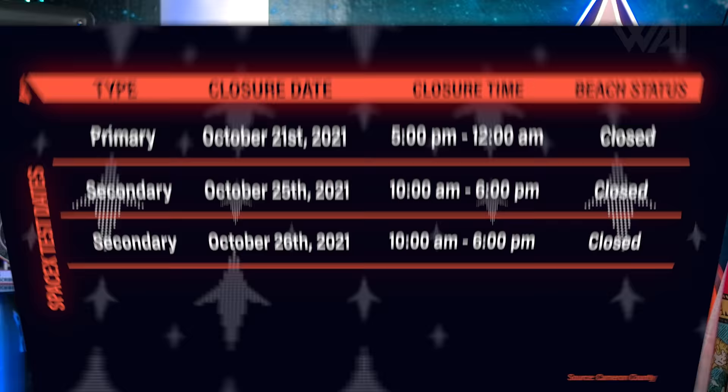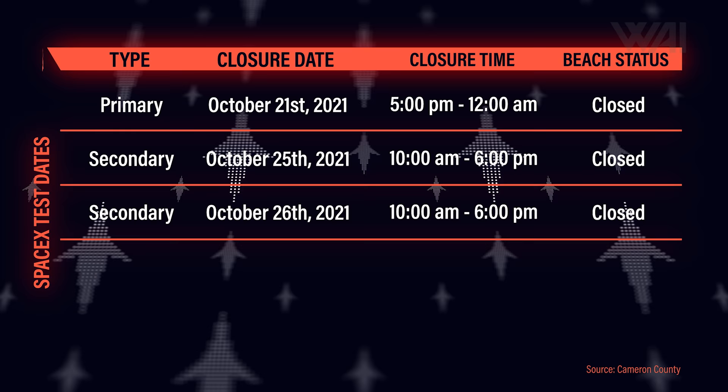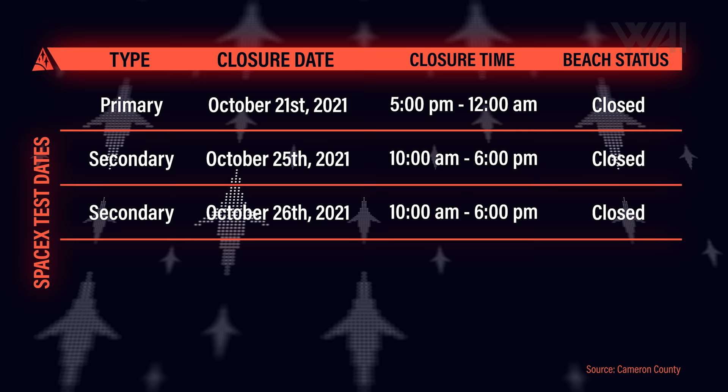We have new test dates. We have road closures scheduled for today from 5 PM to midnight, and secondary dates on Monday and Tuesday of next week from 10 AM to 6 PM. It's great to see SpaceX continuing the tests on Ship 20, hopefully with longer burns and more engines.